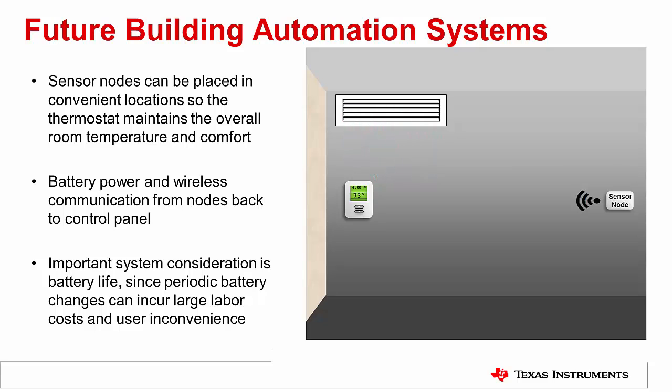If the building needs change over time, sensor nodes can be relocated easily since no new wiring needs to be run to the new sensor node locations. For the same reason, retrofit installation in older buildings is simple. This system topology has the potential to upgrade all existing buildings into smart buildings, potentially reducing overall building energy consumption by a significant amount.